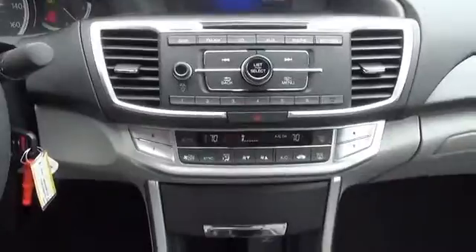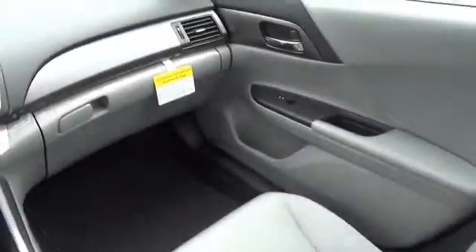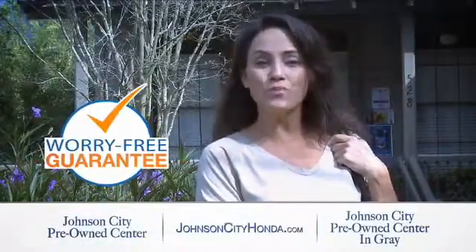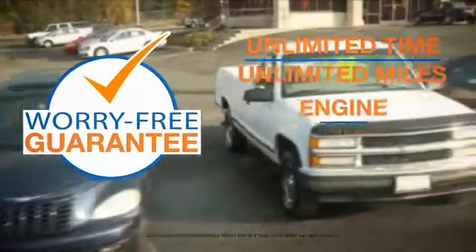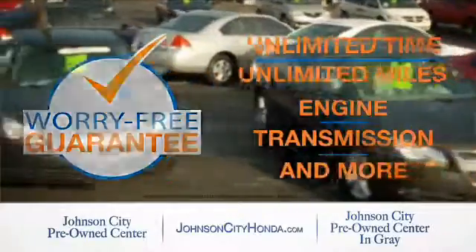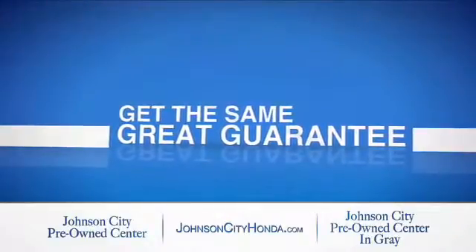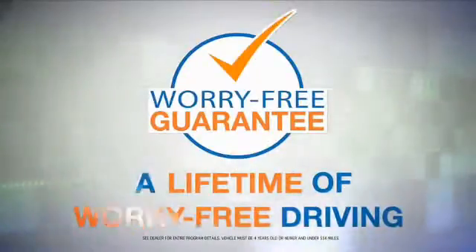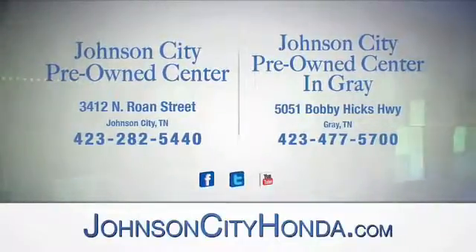Great quality at a great price. Call or click to contact us today. Check and make sure you're getting the exclusive worry-free guarantee at Johnson City Pre-Owned Center, Johnson City, and our new Johnson City Pre-Owned Center in Gray.